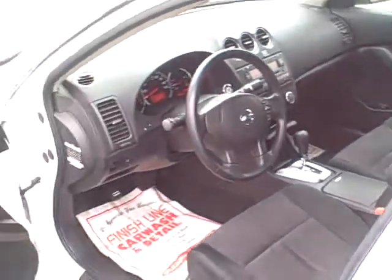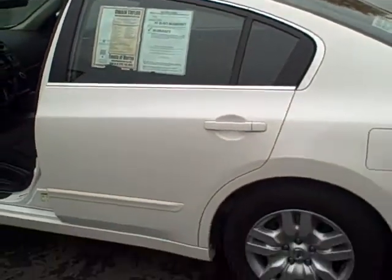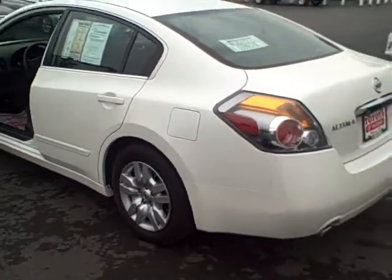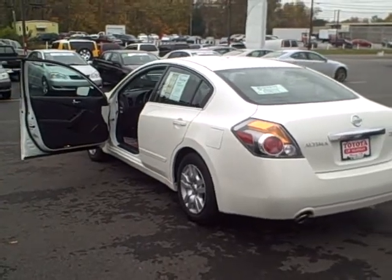Load it up folks, where did you find a 2010 Optima for $15,491 other than Dwayne Taylor Chevrolet and Toyota Murray? Visit us anytime on the web at ToyotaMurray.com.